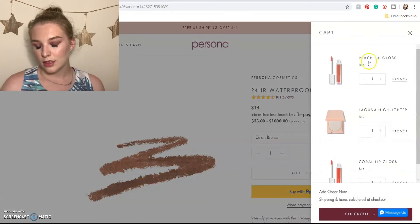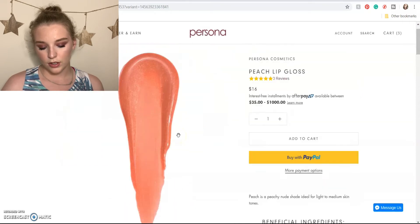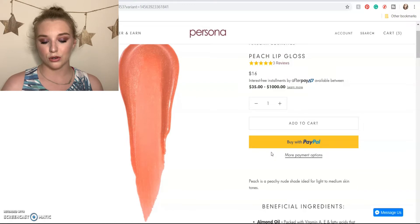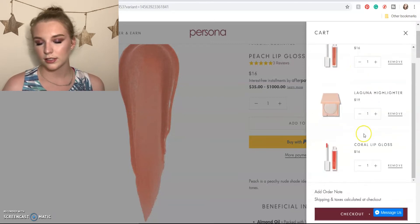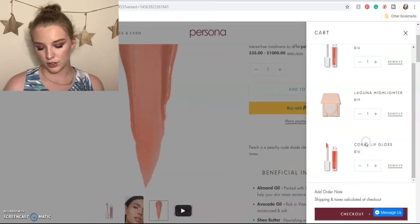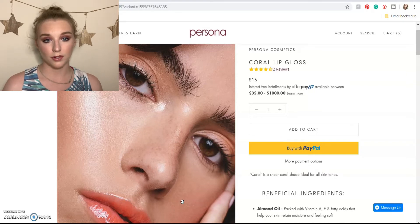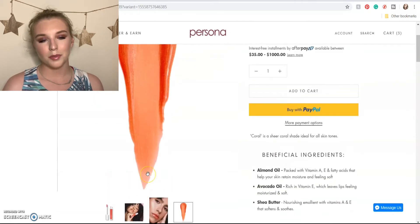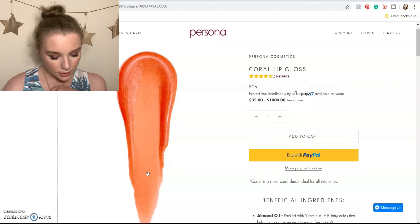Then we have the peach lip gloss — that first shade we talked about. Since I don't have the nude trio anymore, I'd feel okay buying this one. It's a really gorgeous gloss I know I'd get a lot of everyday use out of, and a tone I really enjoy that goes with a lot of different looks. So it's between the Laguna highlighter, peach lip gloss, and coral lip gloss — plus of course the palette. I love the coral gloss but I think I'd get more use out of the peach one, though I feel like I have similar shades already. I think I'm going to go with the coral gloss for now.